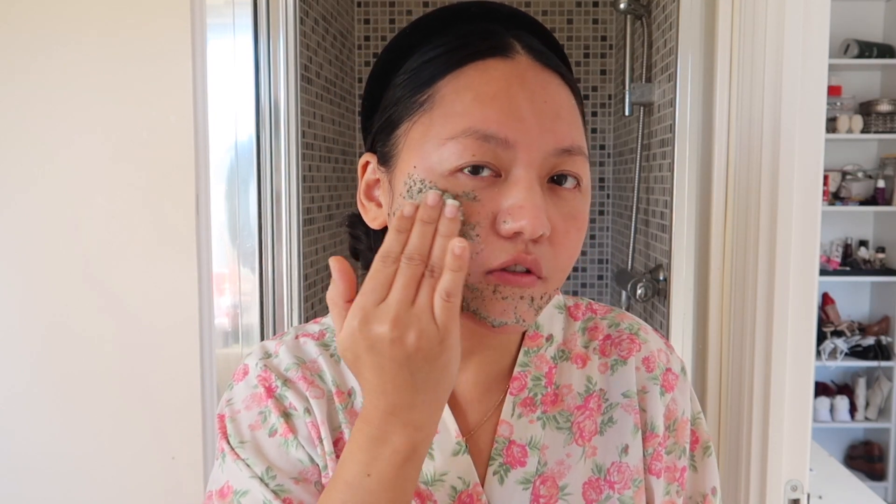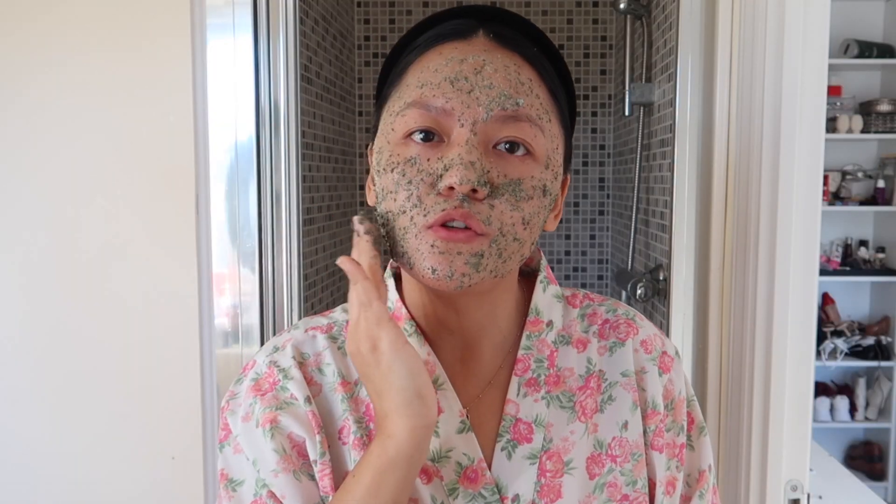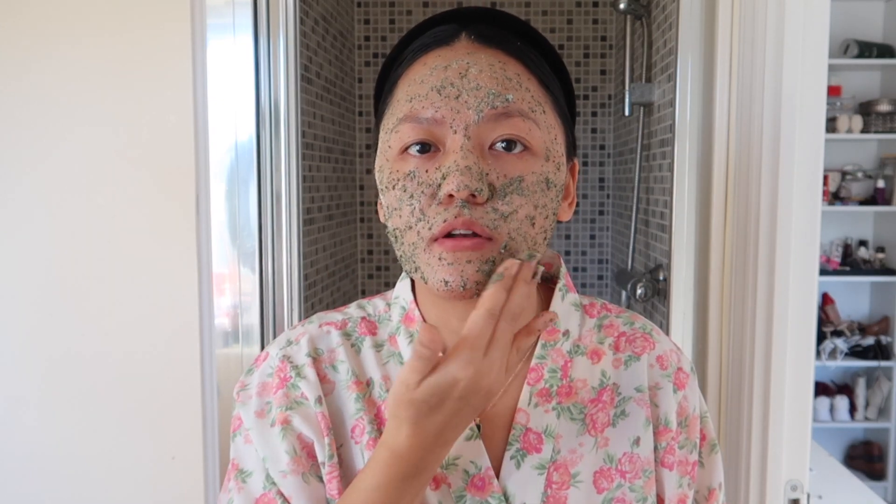I'm applying the yogurt and green tea mask all over my face using my hands. I was applying this every day, seven days a week for 30 minutes. If you have dry skin, don't let it dry on your face; if you have oily or combination skin, you can leave it until it's dry. I'm avoiding the eye area. It feels amazing — very soothing and cool on the skin. I also tried aloe vera at one point because many people recommended it, but it instantly irritated my skin and made it all red. I'm now leaving this on for 30 minutes.